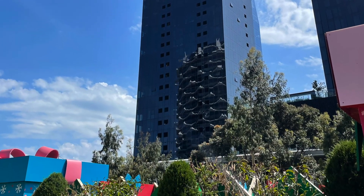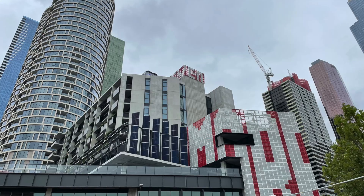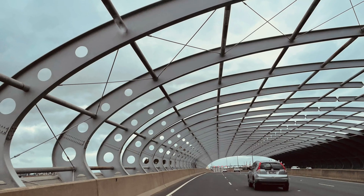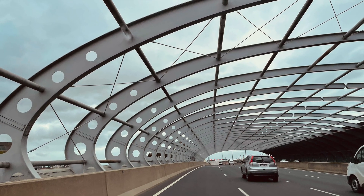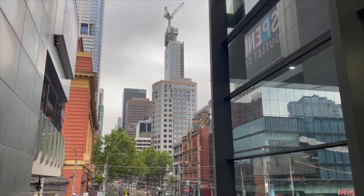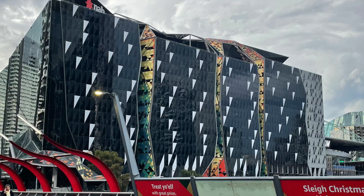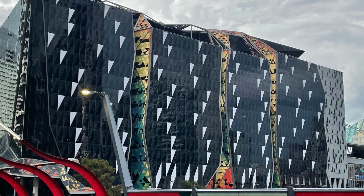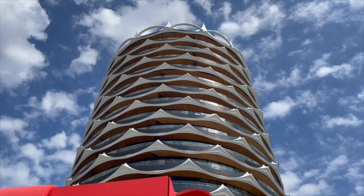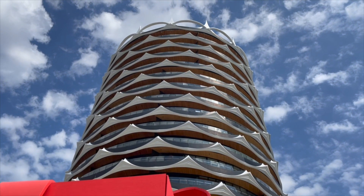I really like the architecture in the city. All the buildings look really interesting. It looks like it's falling toward you.